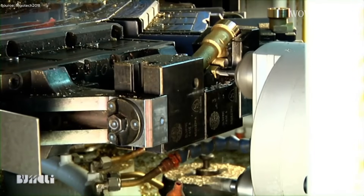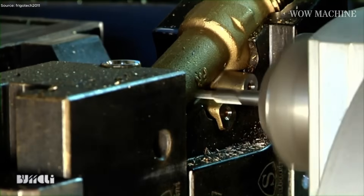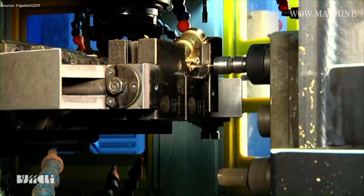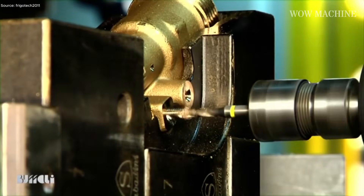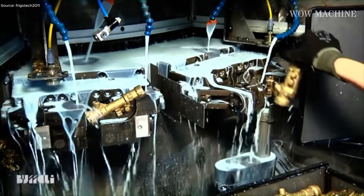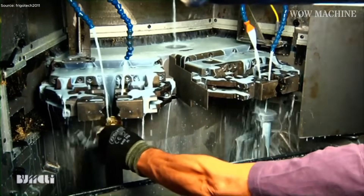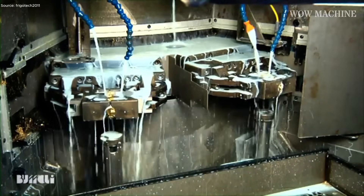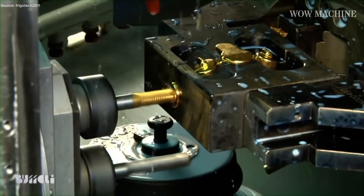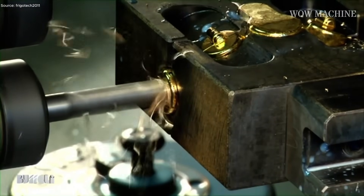After the transfer cycle, pieces undergo secondary operations such as tapping threads, chamfering edges, or precision deburring. Deburring stations adjust rotation speed based on detected burr size automatically. Automatic milling checks verify each groove and slot has been cut to specification, with gauges and micrometers confirming dimensional accuracy. Parts destined for automotive, industrial, or aerospace assemblies are grouped, labeled, and sent for final inspection. Machine software logs spindle load and cutting torque, with real-time diagnostics alerting operators if coolant flow or spindle stability deviates.